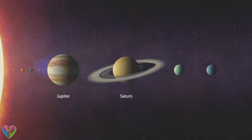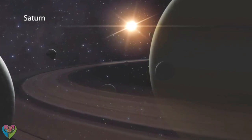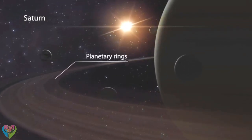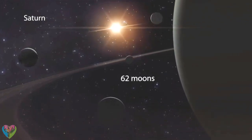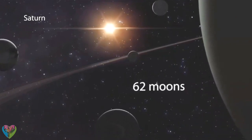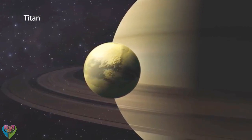The sixth planet from the sun is Saturn, which is similar to Jupiter in many respects. Strong winds and storms swirl in its banded atmosphere. Saturn's main feature is its spectacular ring system, which is composed of tiny pieces of ice and rock. Saturn has 62 known moons, with new moons being discovered every year. The largest one, Titan, even has its own atmosphere.